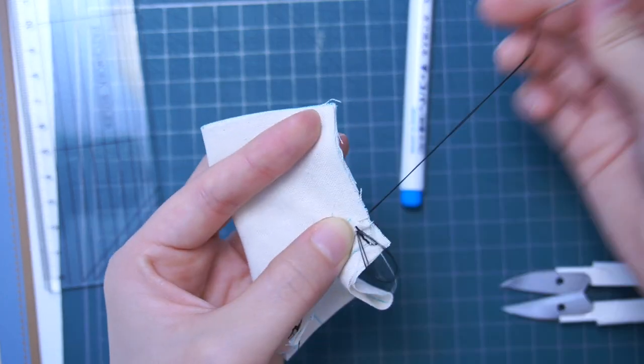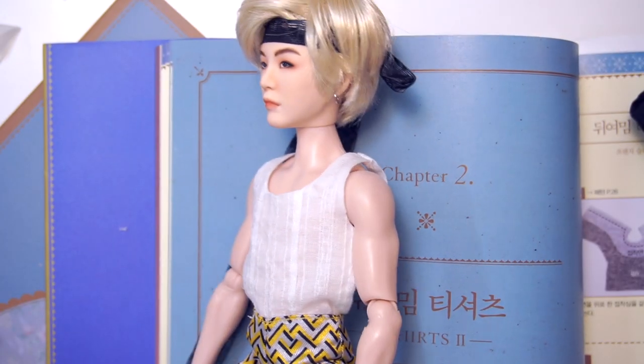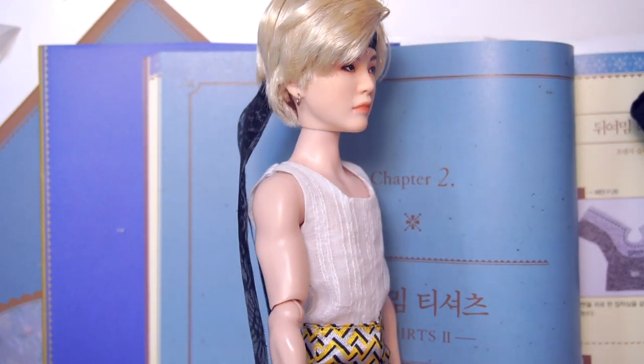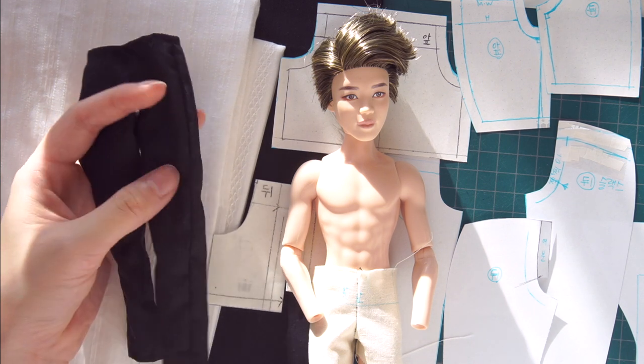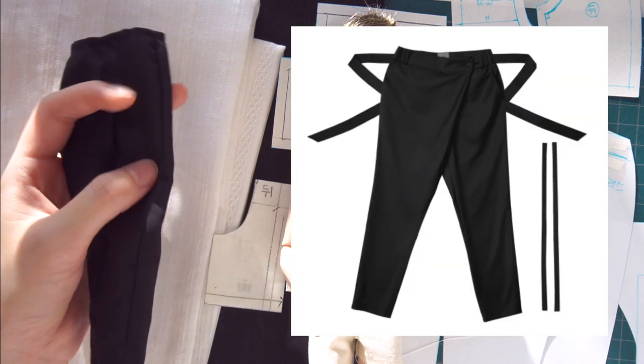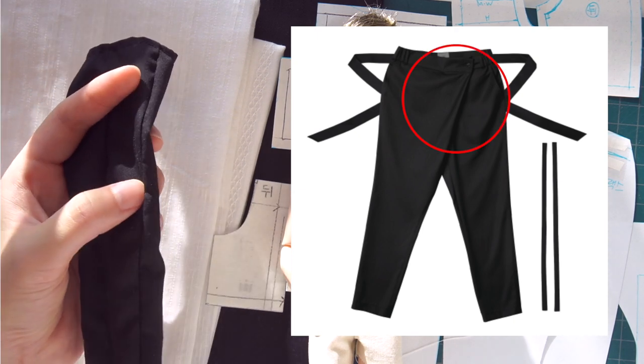I first made basic bottom patterns and then samples of the top and pants. Yoongi served as a fit model. Although I already made these black pants, I want to make a new pair of modernized hanbok pants with this specific fly designed in a very unique way.